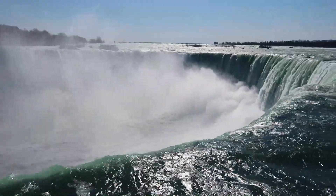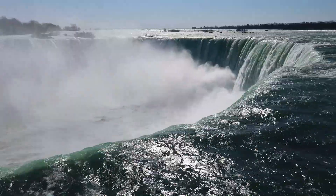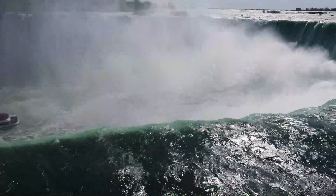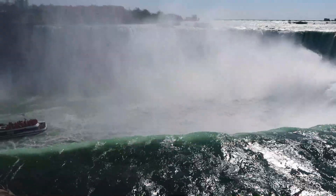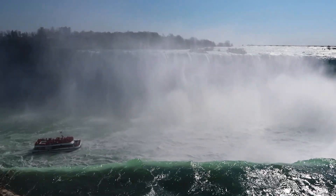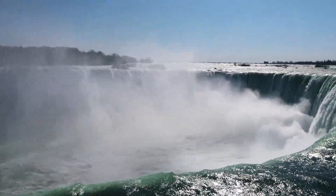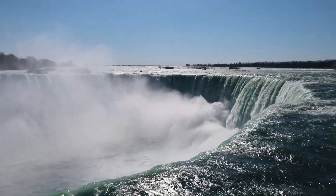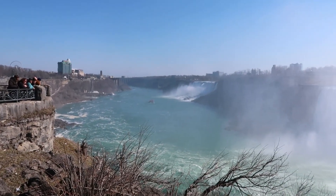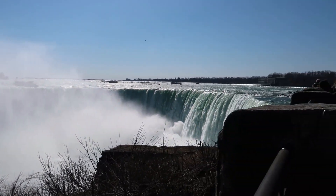Look at it. I'll just leave you with the sound for a little minute. That's a smaller fall. This is definitely Horseshoe Falls.